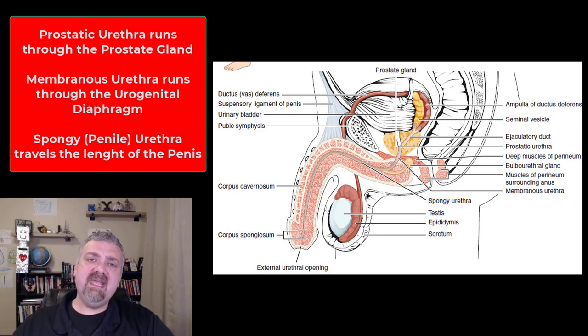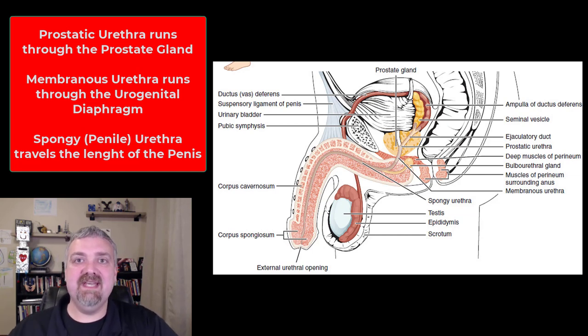So those are the three major accessory glands of the male reproductive tract. I hope this helps. Have a wonderful day. Be blessed.